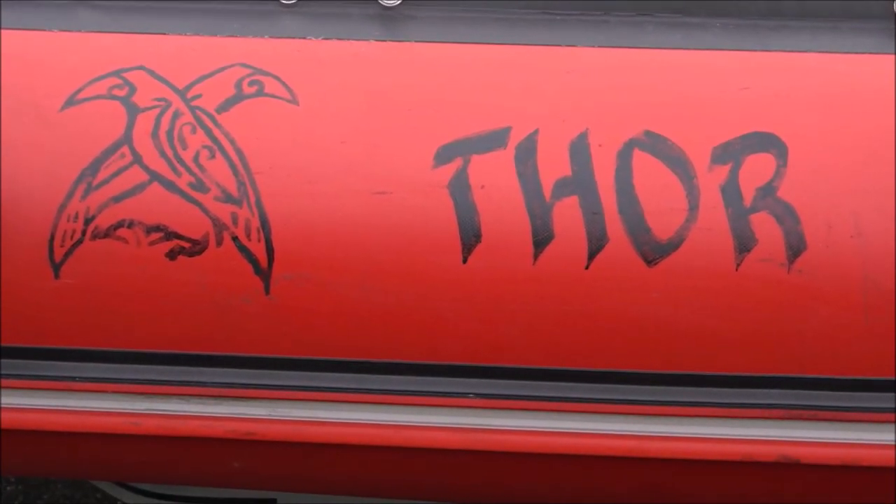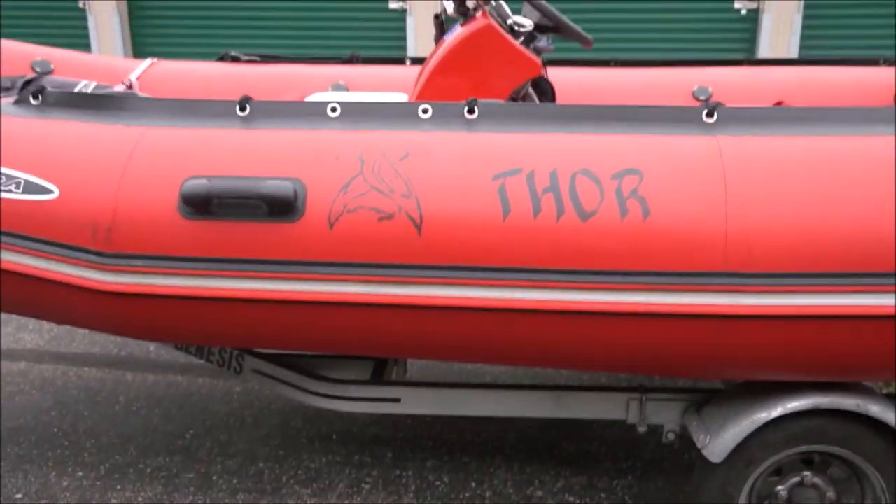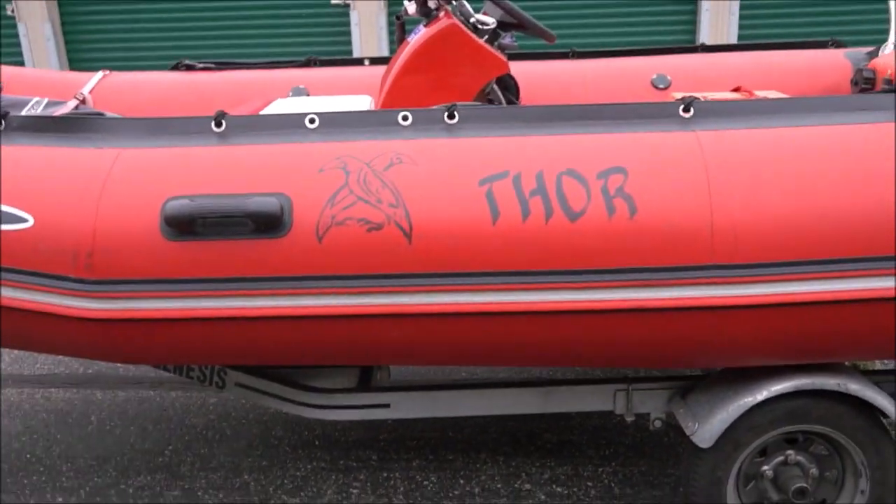The Zodiac Thor — that's what we call the Zodiac that we take to remote locations and that we ferry people with.